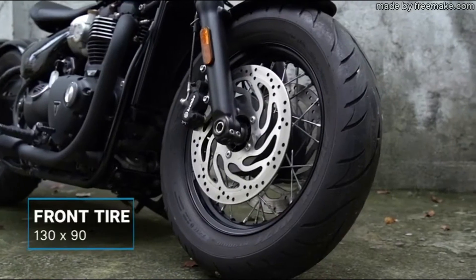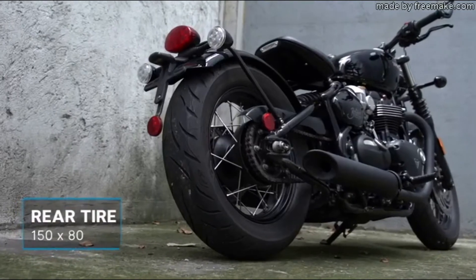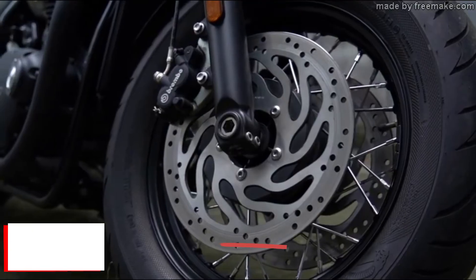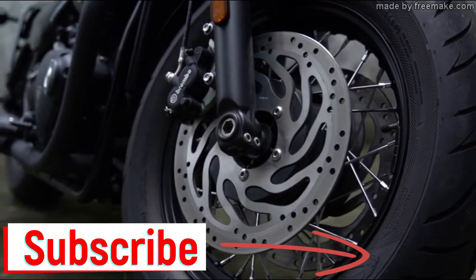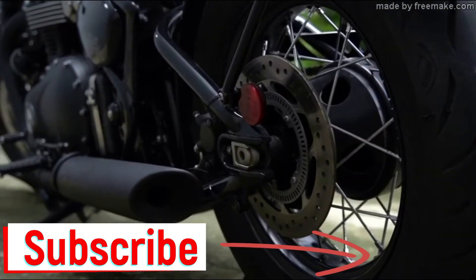What I also like is they went beefy with the tires — up front 130 by 90, and in the rear 150 by 80. The Bobber's drivetrain is chain-driven and uses a cable clutch. For stopping power, ABS is standard, and up front they use Brembo brakes.